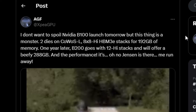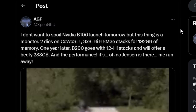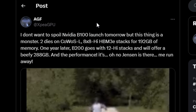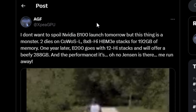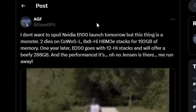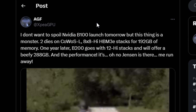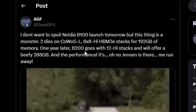Next up, something interesting: XPGPU has posted this. Quoting him: 'I don't want to spoil the NVIDIA B100 launch tomorrow, but this thing is a monster.' He also says two dies on CoWoS-L, meaning eight times eight-high HBM3E stacks — basically HBM3E memory will be utilized on the B100.